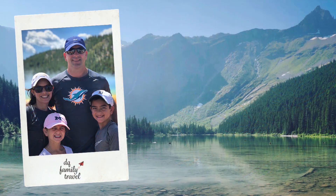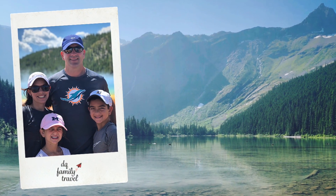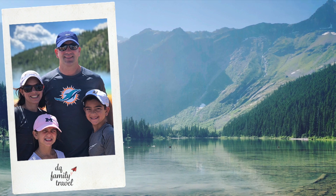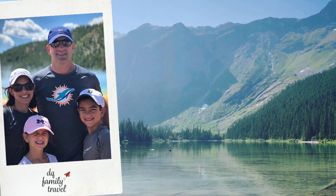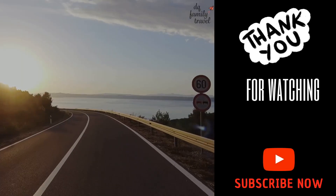While this trip did have too many long driving stretches, the national parks we visited made it worthwhile. If you would like to plan a similar trip, give yourself more time — a minimum of two weeks. Thanks for watching and hit subscribe for more new content.